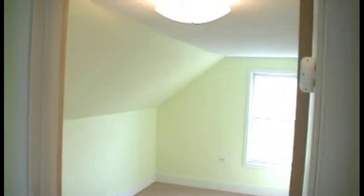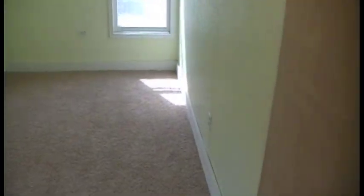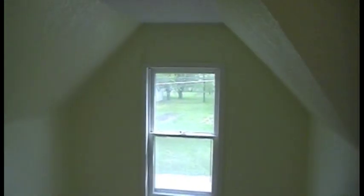Here's the right bedroom upstairs. The left bedroom. Kind of a nice room.